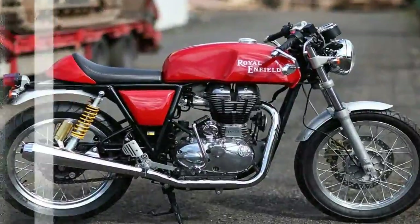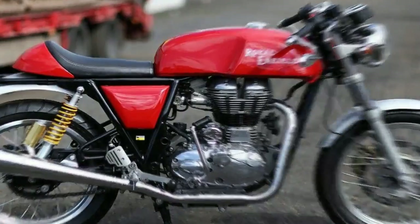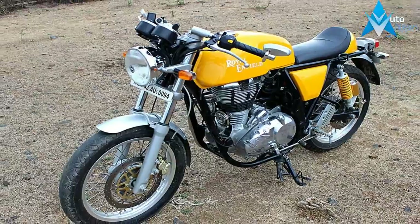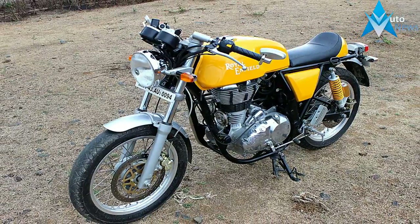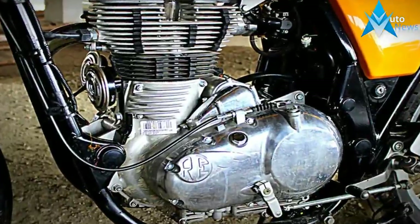The 650 Twins sees the rebirth of a legendary parallel twin that ruled the roads back then. It's an all-new in-house developed 648cc parallel twin engine that features a single-piece forged crank with a 270-degree firing order.